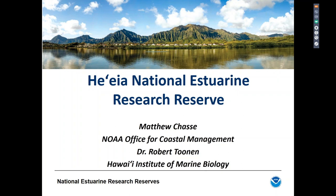Thank you again for being here today. We're going to be learning about the new HAIA National Estuarine Research Reserve from Matt Chassie of NOAA and Robert Toonin of the Hawaii Institute of Marine Biology. Matt Chassie is a coastal management specialist with NOAA's Office of Coastal Management. He has supported the National Estuarine Research Reserve System since 2004 and works collaboratively with a variety of federal, state, and local stakeholders in support of the five Gulf of Mexico reserves. He has a master's in environmental science and policy from Johns Hopkins University.